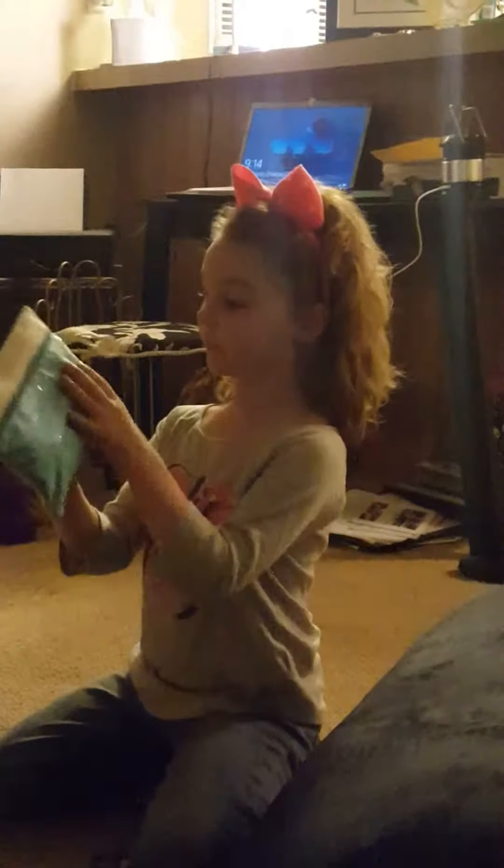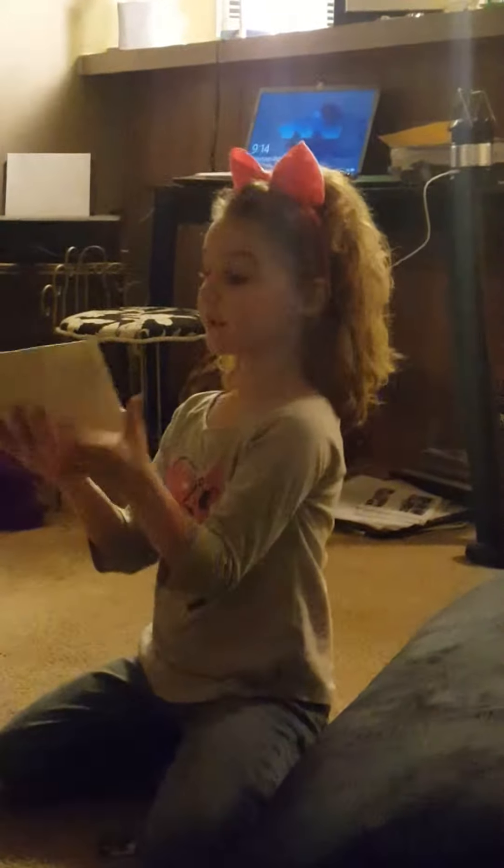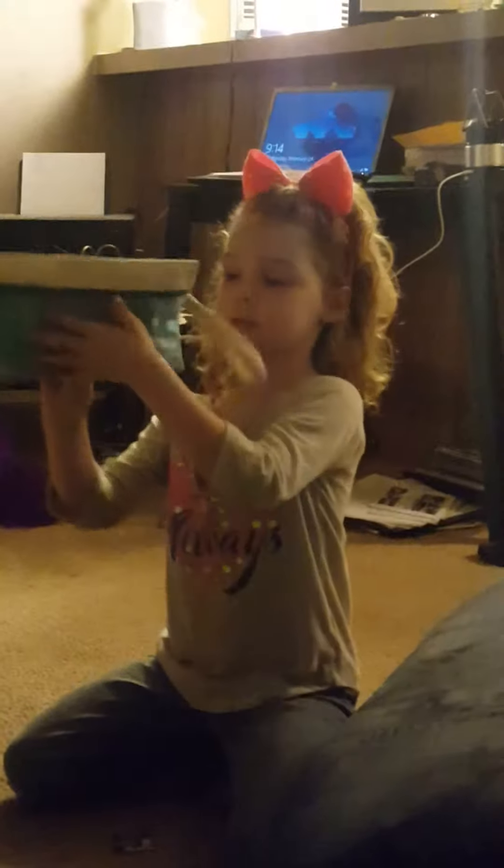Hey guys, it's Coachee and today I am super excited because I have makeup. The real makeup. And it's in this cute little bag. It's white on the back and it has blue glitter sparkles right here. And now we're going to open it. Let's see what makeup I have.